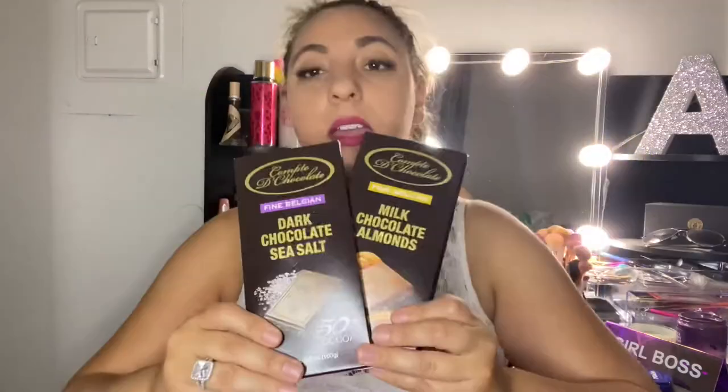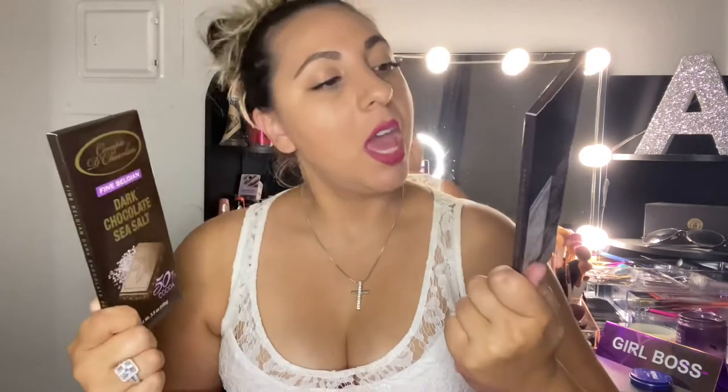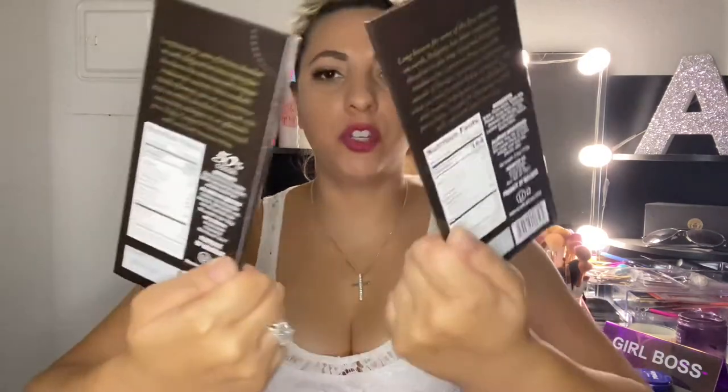I got two makeup items: the Maybelline lip kit and the Milani powder blush in the color Luminous, so I thought I'd try it out. I also got this huge bin full of all kinds of goodies — four pink bins to redo my closet. I got ribbon and a pretty purple bow, and I already used the ribbon on a gift for my mother. Of course I got some chocolates — the Comte de chocolates, fine Belgian dark chocolate sea salt, and fine Belgian milk chocolate almonds with 50% cocoa. I wanted to try those out.